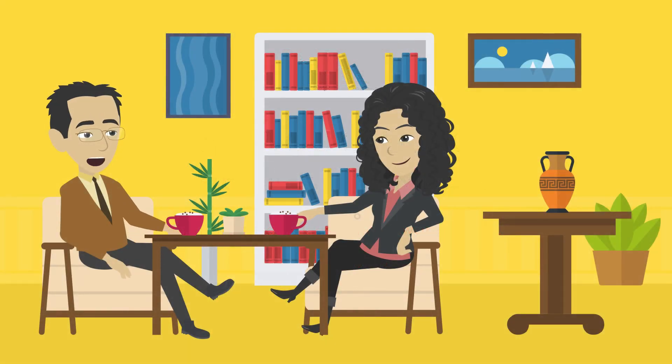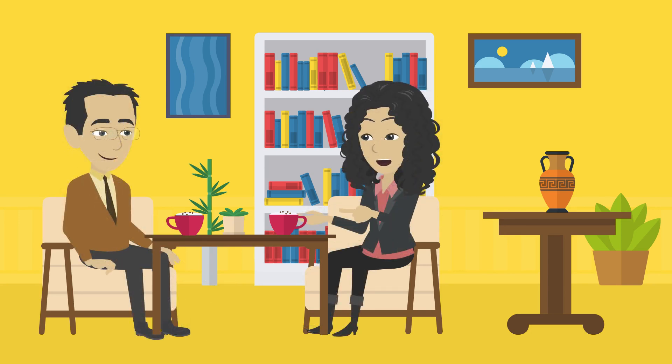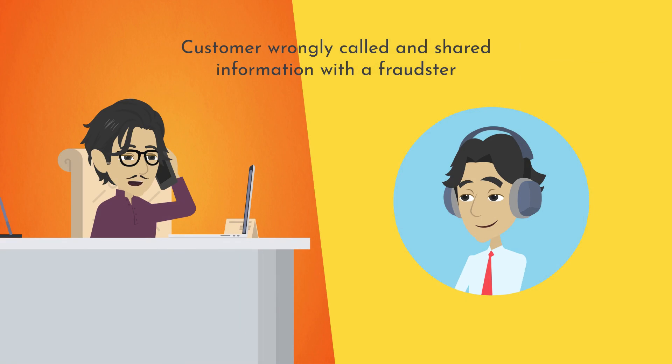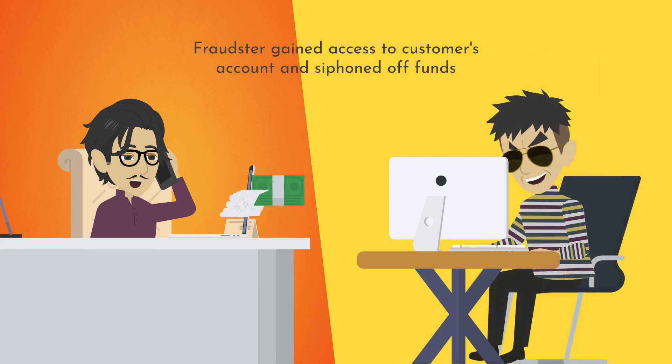Anitha and Mahesh are friends chatting over coffee. Mahesh says his friend lost money after calling the customer care number of his bank. Anitha asks how that happened. He thought he had called the bank's call center, but had wrongly called the number of a fraudster, with whom he shared his account credentials.